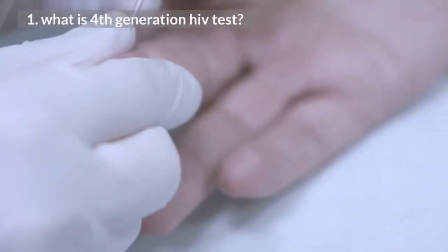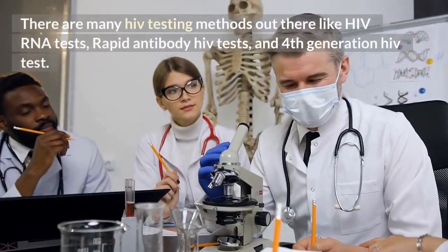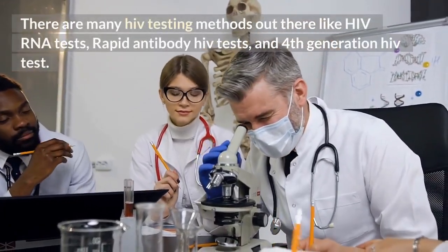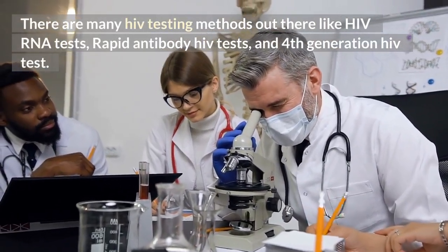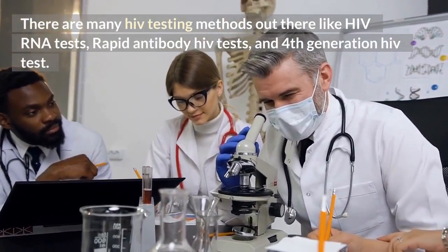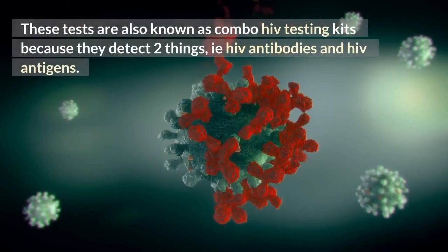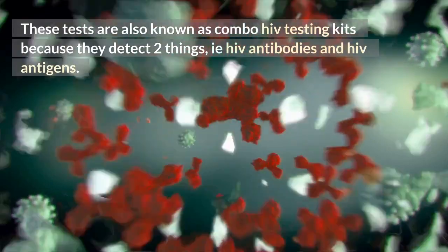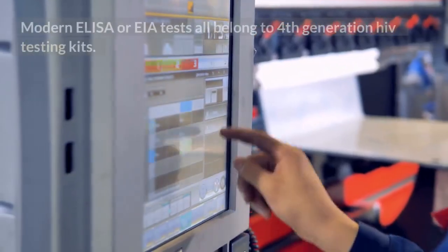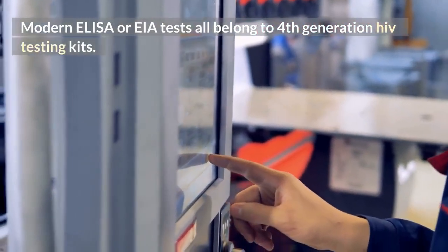1. What is a 4th generation HIV test? There are many HIV testing methods out there, like HIV RNA tests, rapid antibody HIV tests, and 4th generation HIV tests. These tests are also known as combo HIV testing kits because they detect 2 things: HIV antibodies and HIV antigens. Modern ELISA or EIA tests all belong to 4th generation HIV testing kits.